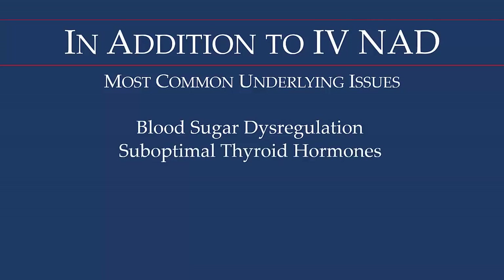The second most common issue we encounter is suboptimal thyroid hormones. This is an epidemic, and doctors in general do not know all the labs required to properly assess thyroid hormones. If you have suboptimal thyroid hormones and this is not corrected through nutrition — and sometimes a thyroid hormone prescription is required — IV NAD is not going to correct this. All underlying biochemical issues must be optimized if a person is going to receive the full and lasting benefits of NAD.